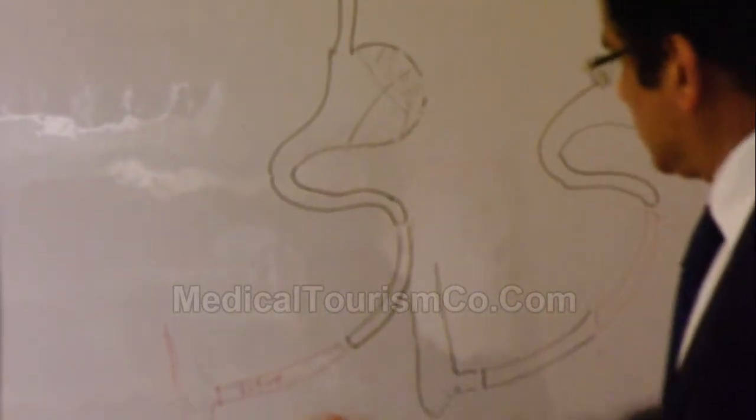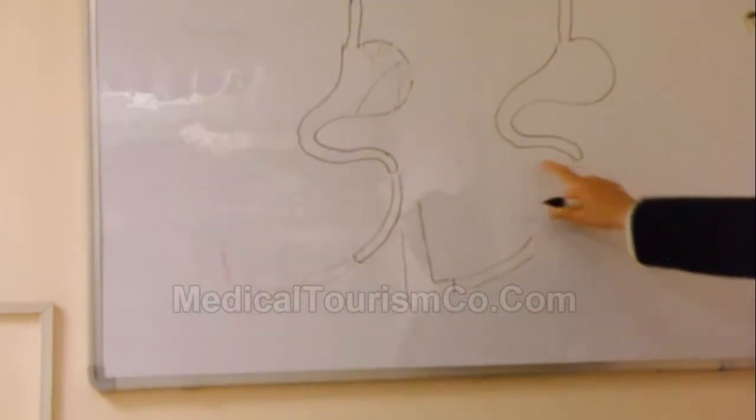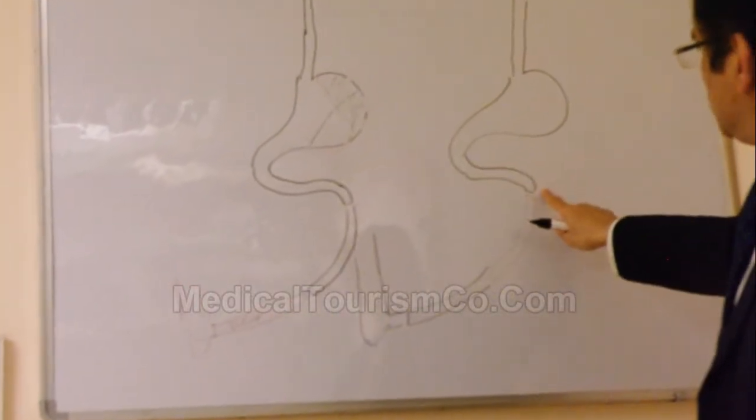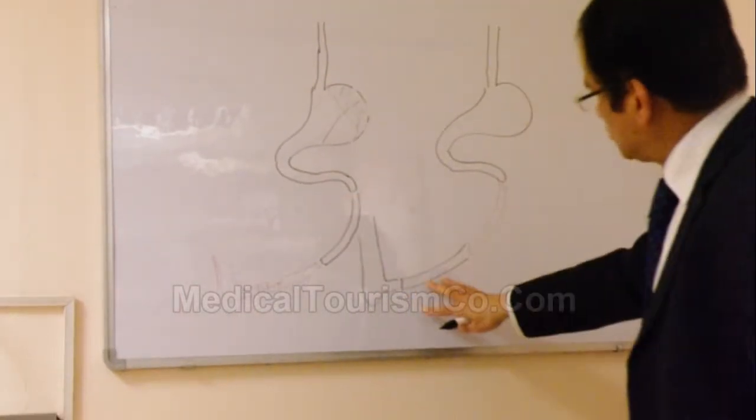Then what we do is take the ileum — this part of the ileum is brought up here and joined to the proximal jejunum. The ileum is repositioned here, and the jejunum then comes back here.